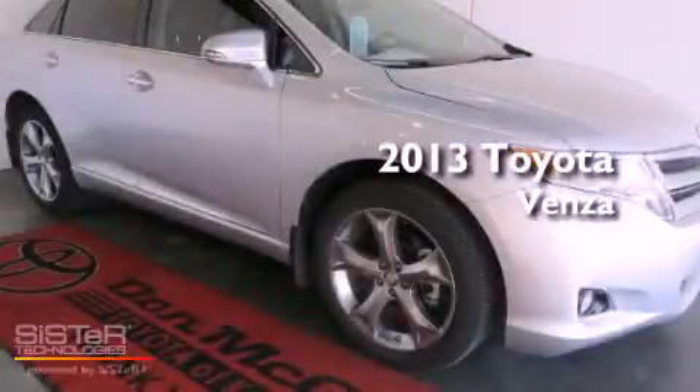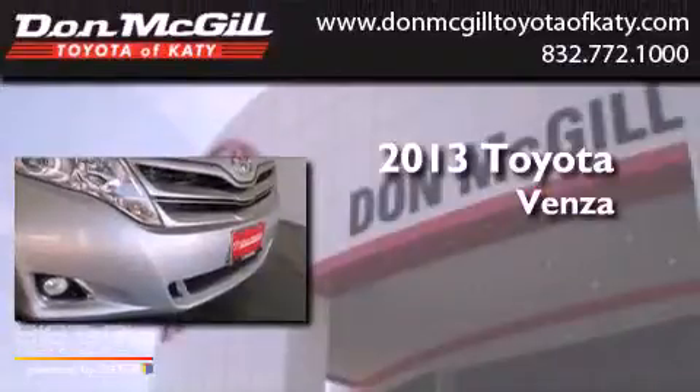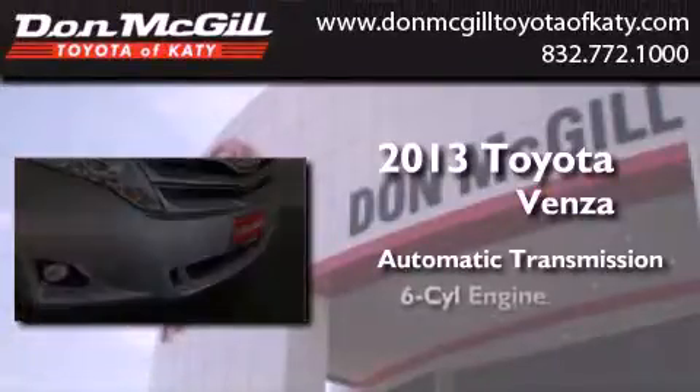This is a brand new 2013 Toyota Venza. This crossover has an automatic transmission and a V6.